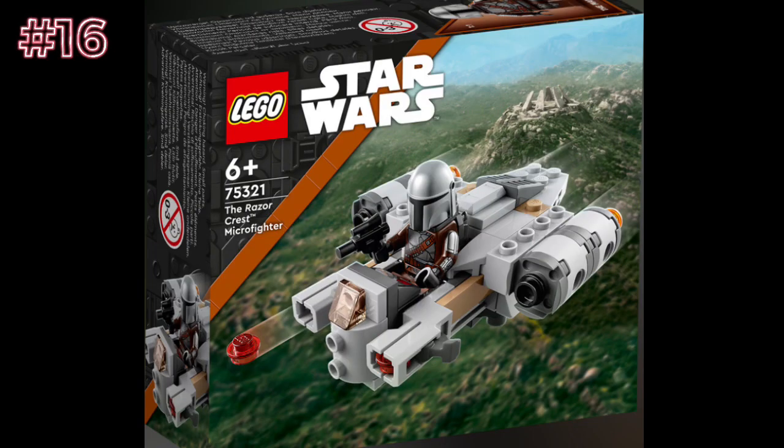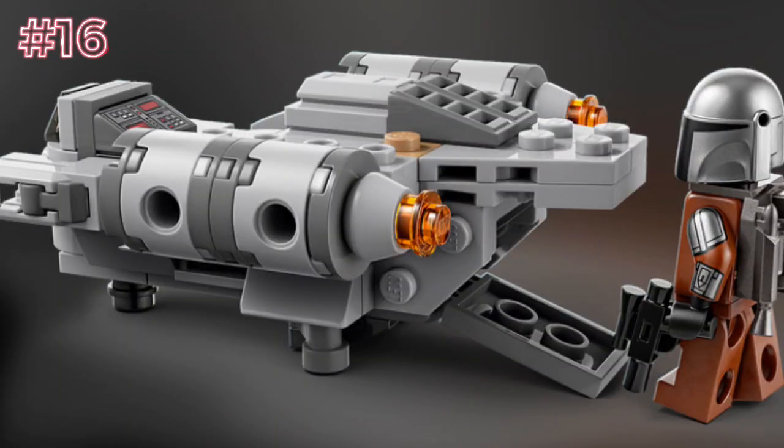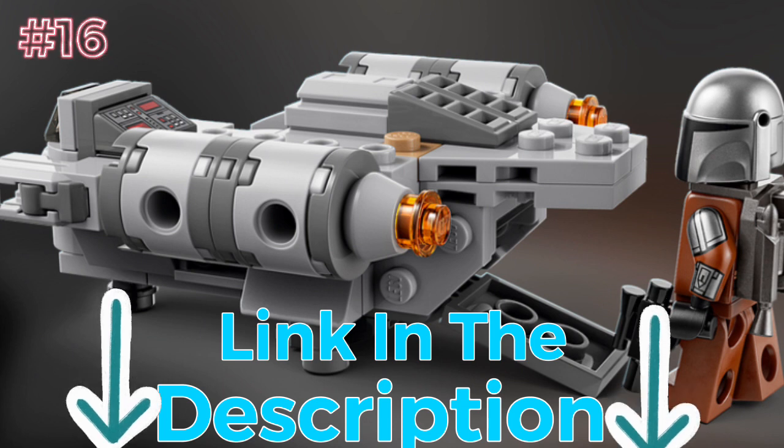Next up, we have the Razorcrest Microfighter, set number 75321, ages 6+. This set is genuinely horrible. I'm not criticizing you for liking this set, but I just don't see the worth or value in it at all. The retail price is $20, which is excessive for a Microfighter this bad. If you want to see a better one, I actually built a custom one myself and made a whole video short about it — I'll link the video in the description.